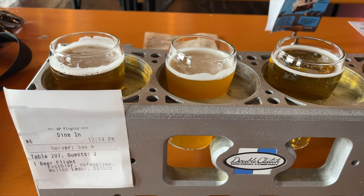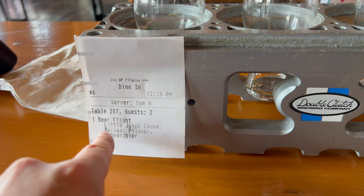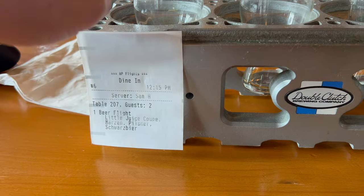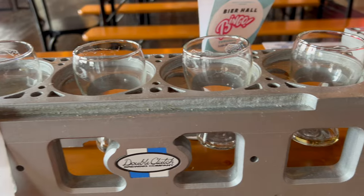You are trying to read your flights. Take a look at your ticket — the way that this is listed out is the same way that you read it left to right. So this one's going to be your first beer right on top here. This is the little juice coupe. Then go on left to right — that's your flight.